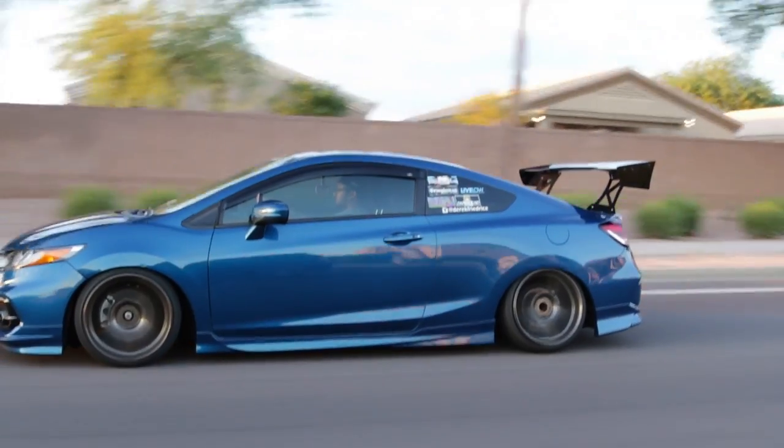I definitely like it. And the funny part is it's on full stiff, and when you hear full stiff you think it rides like a horse carriage or something — but this rides really good. It rides beautiful.